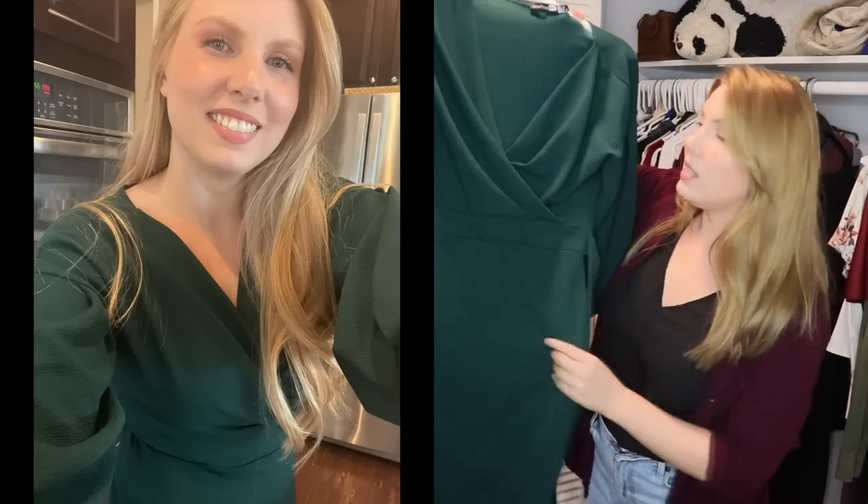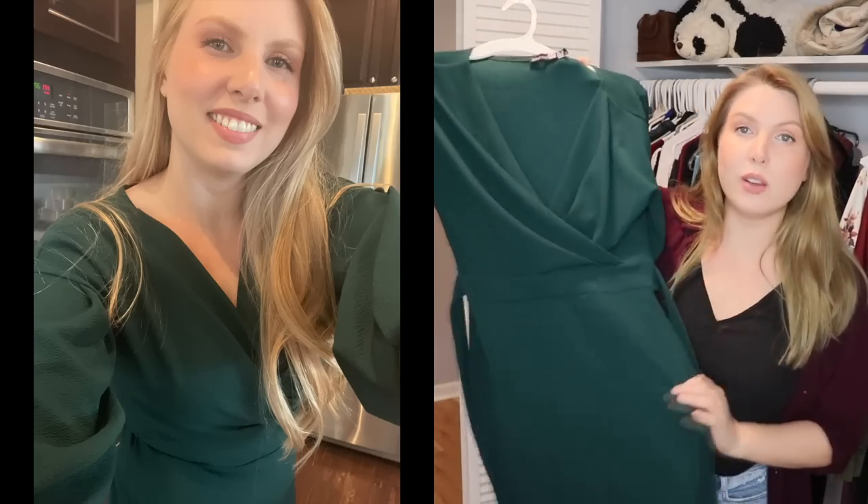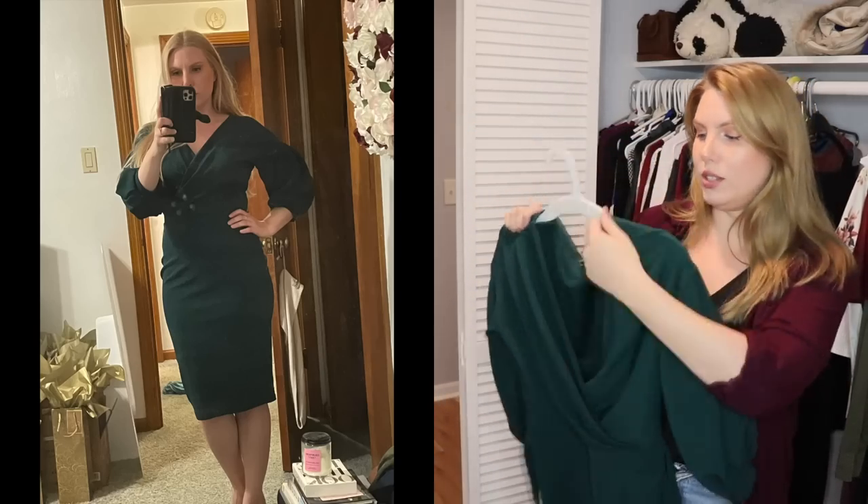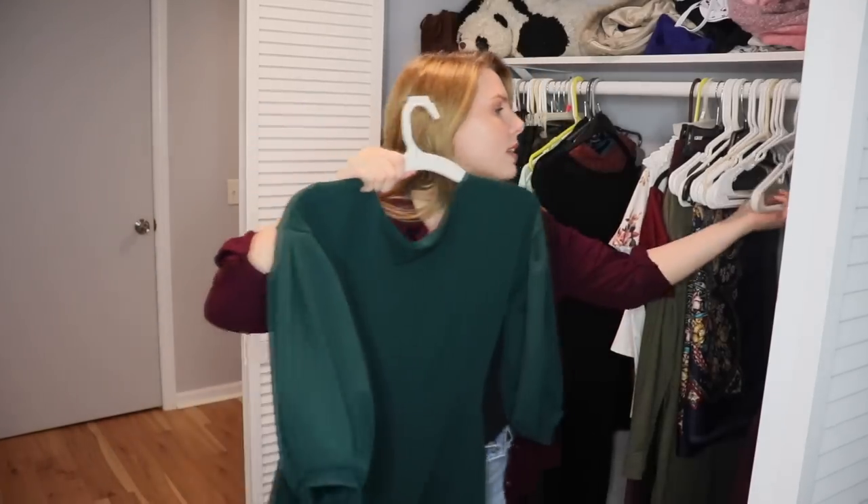This is a dress from Boohoo that I bought years ago and I love — I wear it all the time. It's such a nice dress. I love the color, the sleeves, and that you can wear it as a V-neck or make it off the shoulder. I love it and I wear it at least a couple of times a year for special occasions. So I'm going to hold onto this one.